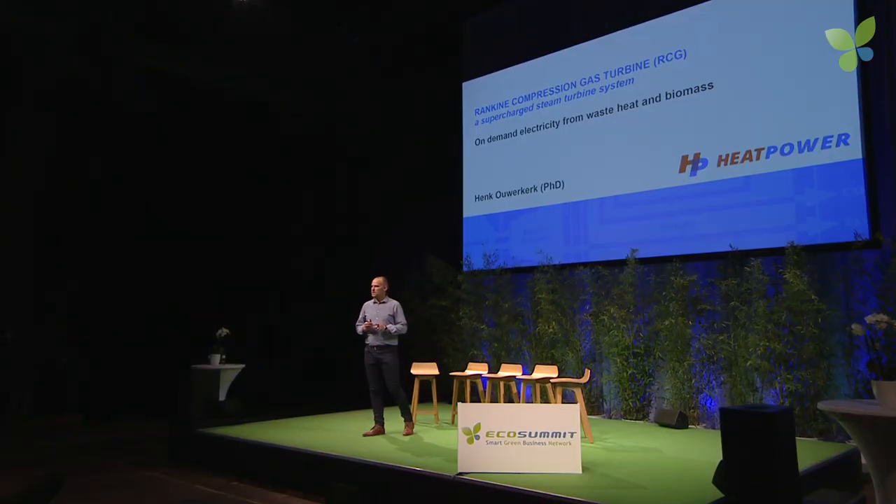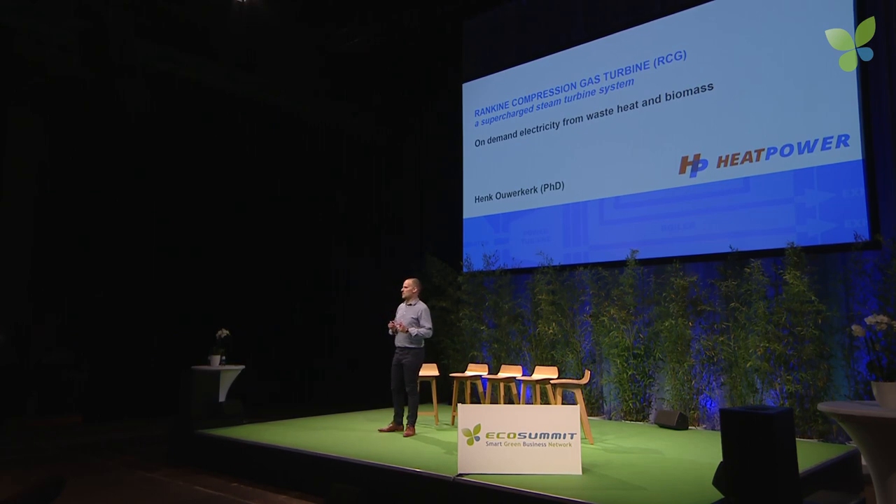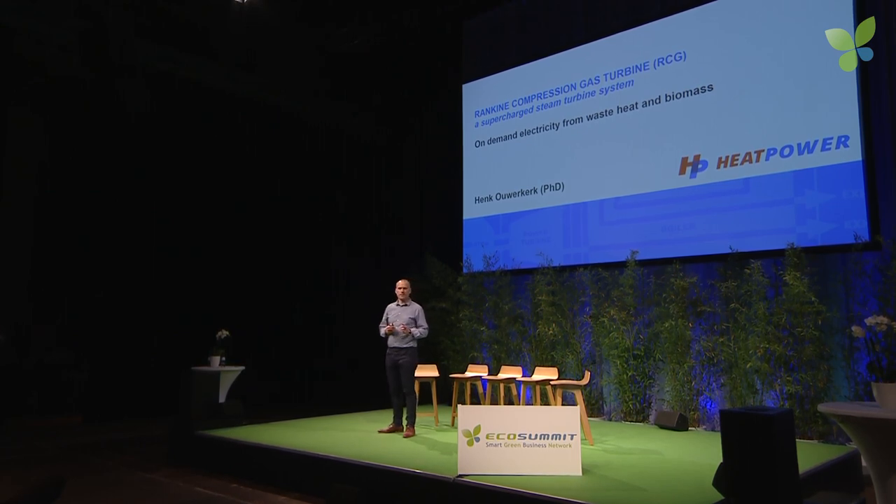The best way to describe the RCG is that it is a supercharged steam turbine system. But before I tell you all about it, I would like to ask you to imagine in your mind what's the first thing you think about when I say: describe a system with steam, or a machine that utilizes steam.